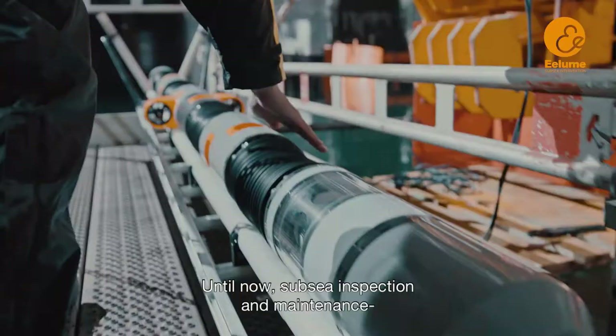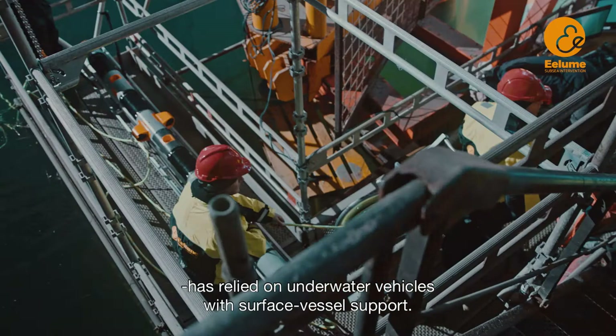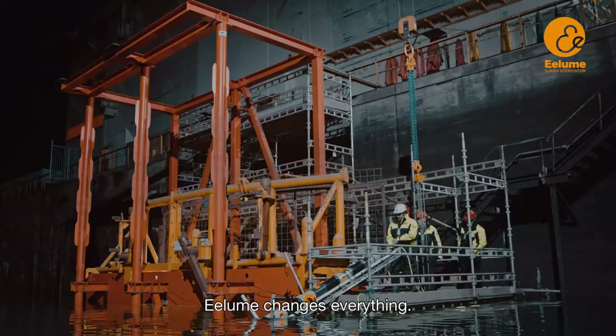Until now, subsea inspection and maintenance has relied on underwater vehicles with surface vessel support. Illume changes everything.